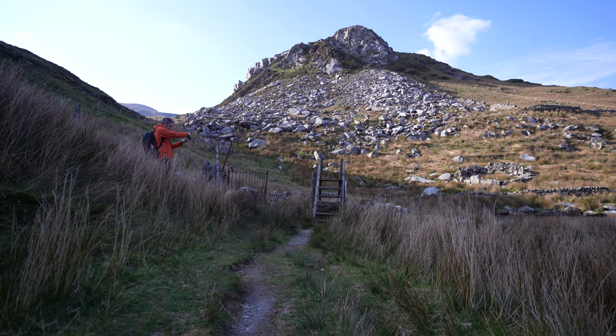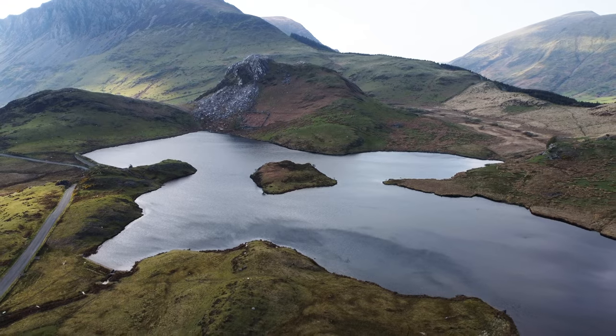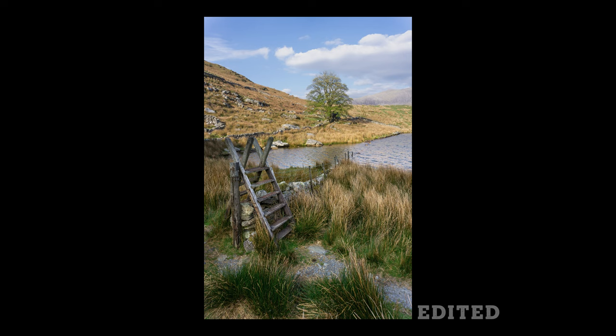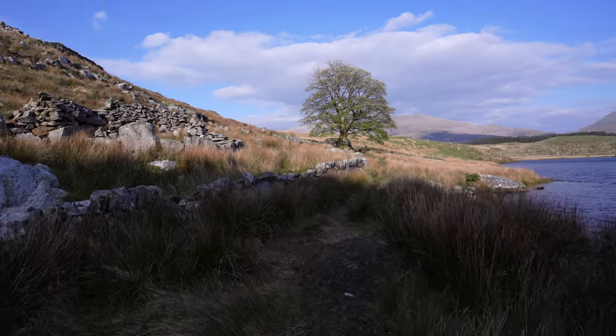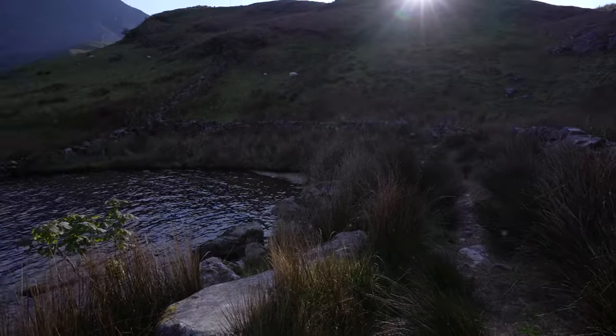I probably got here a bit late. It's a shame the sun isn't on this stile because it is on the tree in the background. The sun has dropped behind the hill to the west, causing the foreground to not really be usable. Note to self: come to the location with plenty of time, especially in the mountains — they block the sun a lot earlier than you think. Coming out to the lake might not have been a good idea either; there are tons of midges.